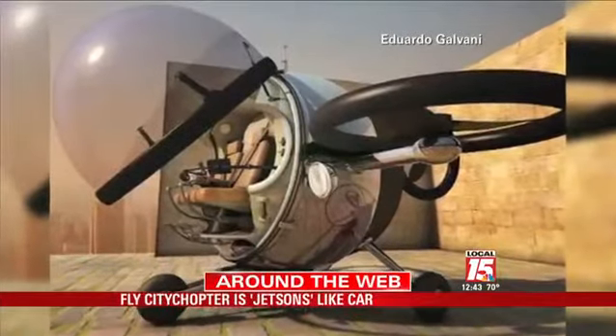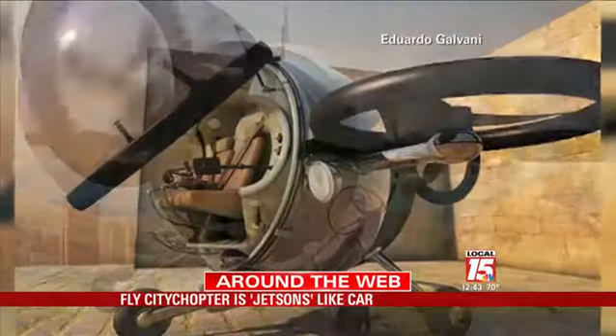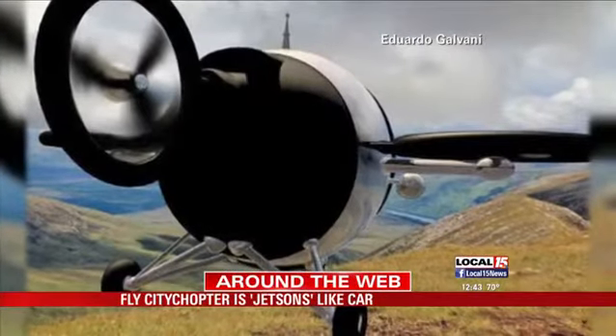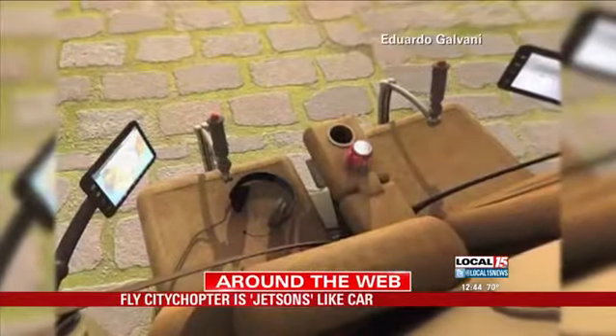Well, the Jetsons cartoon is a step closer to reality. Check out this concept vehicle called a Fly Citycopter. It's designed to help you whiz around traffic, all while reducing pollution. And the best part? It flies itself.